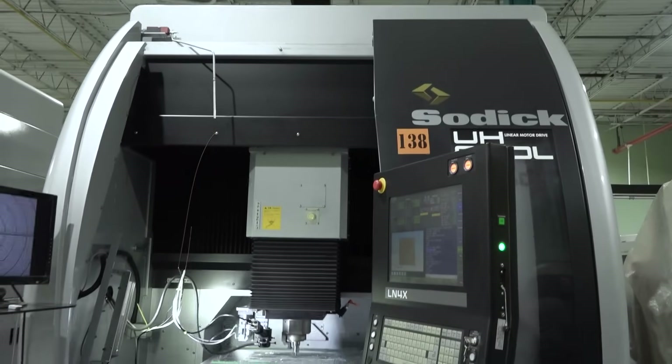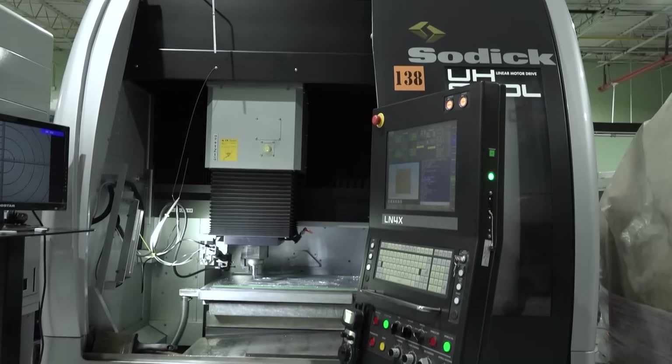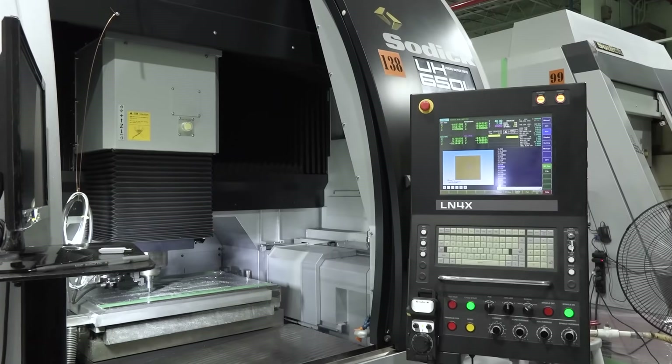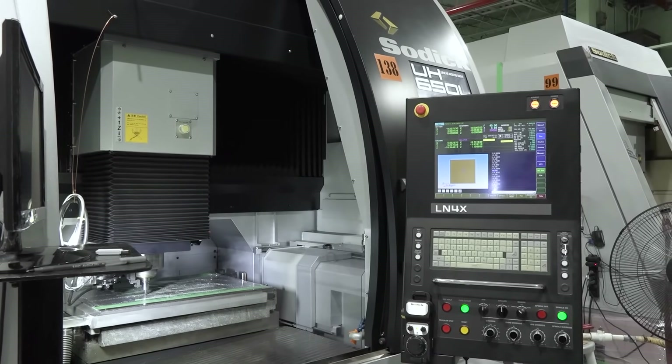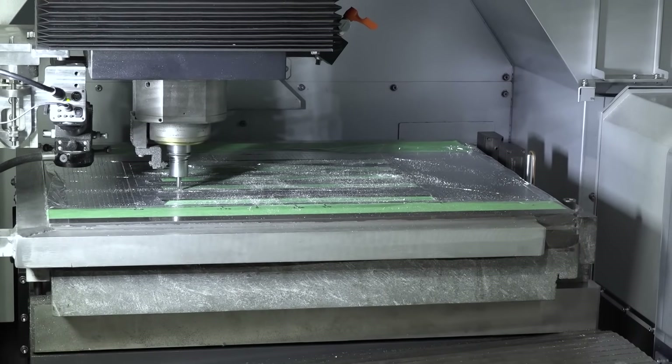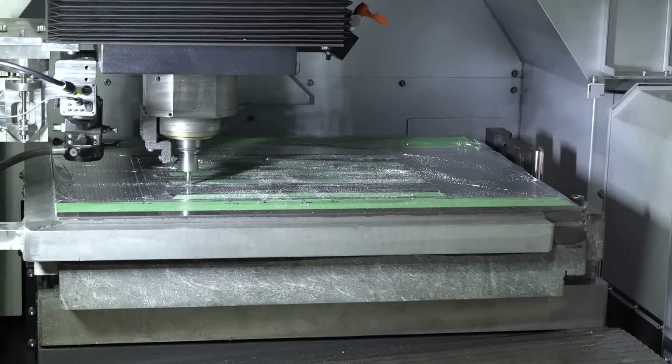Right now machining is at a pinnacle — in the last 20 years everything's finally caught up to one another, meaning technology, programming, tooling. It's an exciting time to be a machinist. The machine that we use a lot is the linear motor machine. It's a milling machine, just the accuracy on it is second to none. Customer service and their service team are amazing and that's really what sets them apart from all the other companies in my eyes.